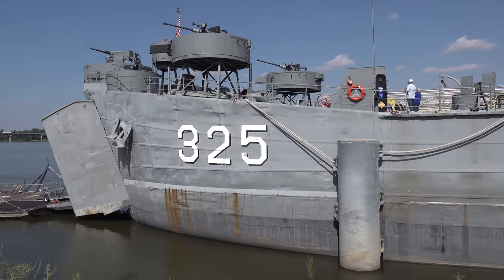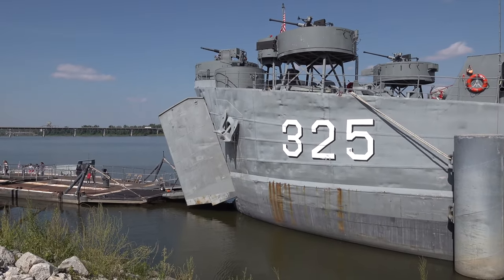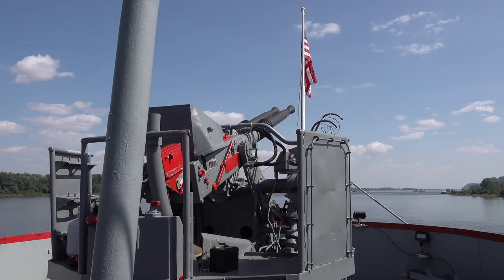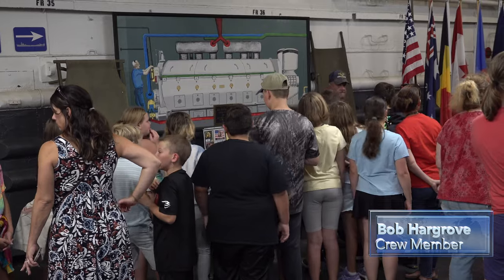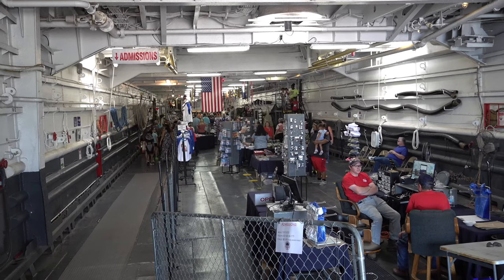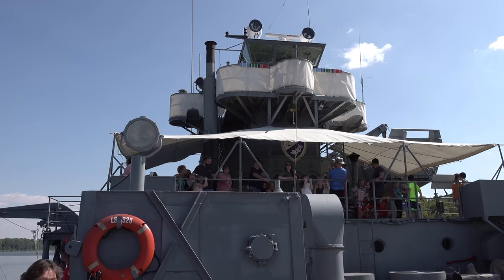A historic World War II ship, the LST325, has been given a new mission — educating visitors on the roles of these ships in World War II, Korea, and Vietnam. As crew member Bob Hargrove put it: 'We're interested in education, and as you can see behind you are school kids. We're interested in education.'